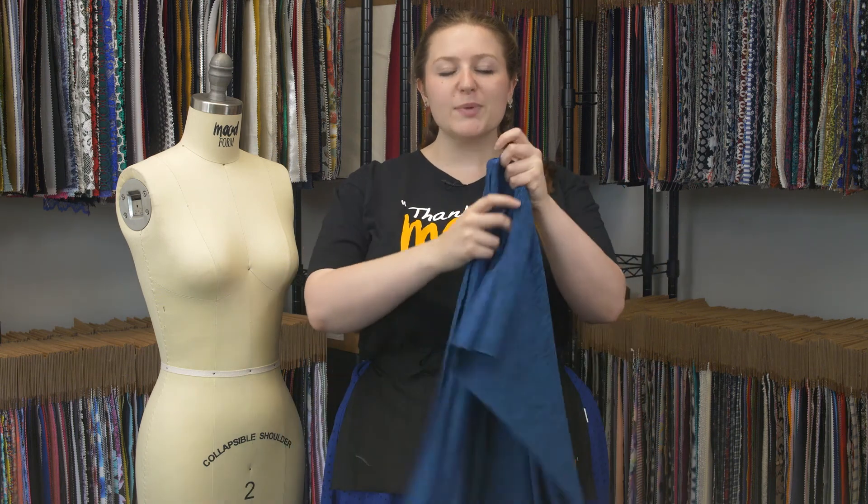This is product number 310882, Moods Midnight Blue Max Dry Performance Jersey. This product has a textured soft hand — it's lovely.